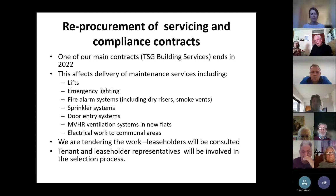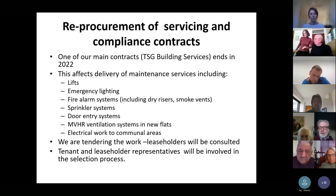Finally, our main contract with TSG Building Services is ending at the end of 2022, and we've started the process to re-procure that contractor. It doesn't have a massive impact on leaseholders, but some of the services — maintaining lifts and lighting, fire alarm systems, door entry systems and electrical work in communal areas — do affect them. If we're planning that type of work, there may well be Section 20 consultations. When we're tendering, leaseholders will all be automatically consulted, and we will invite tenant and leaseholder representatives to be involved in the selection process.